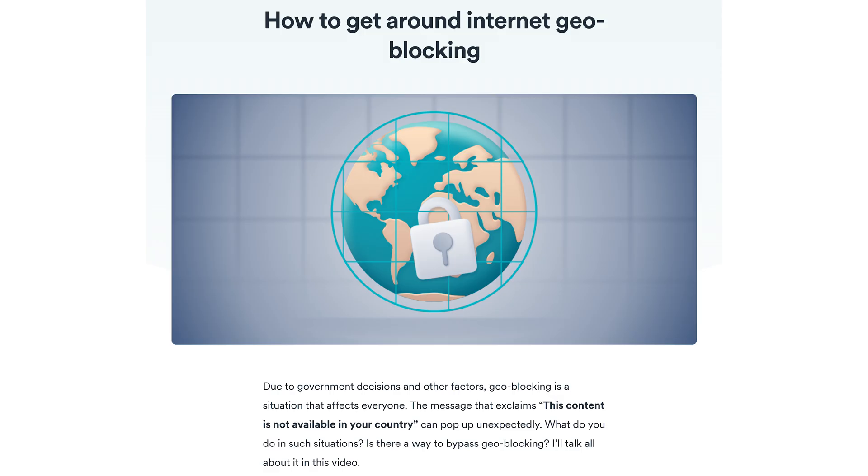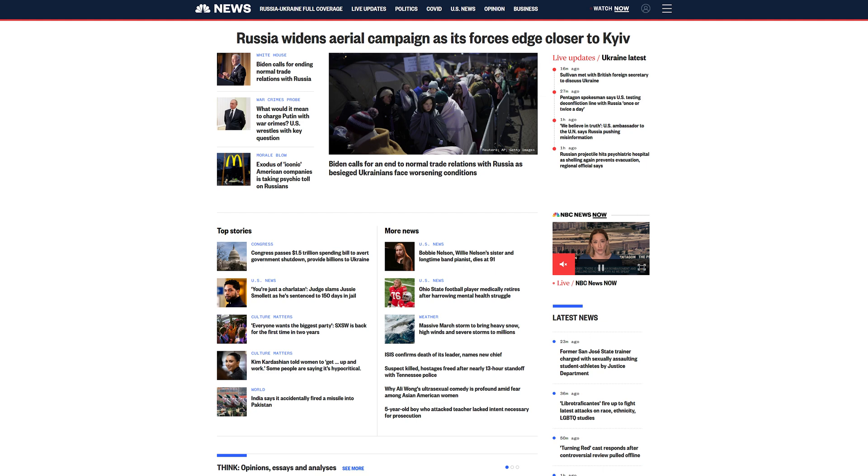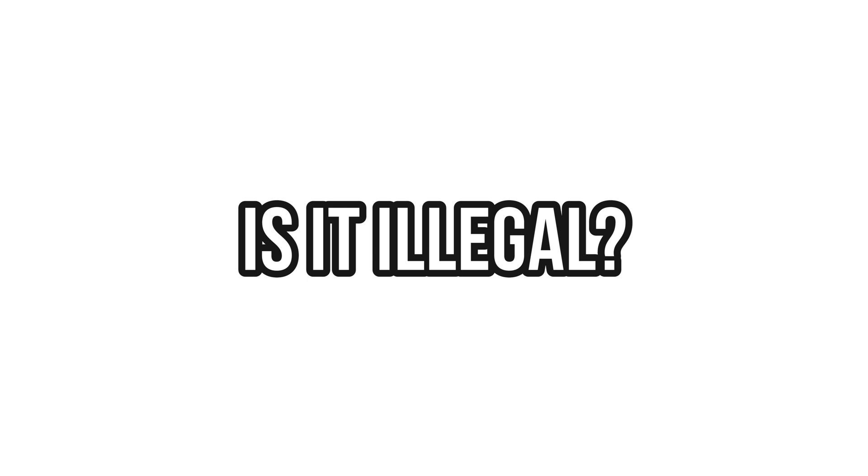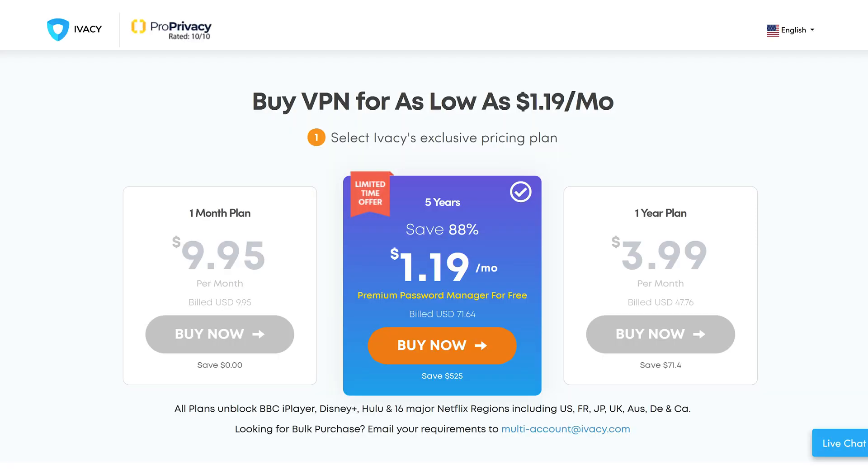Geoblocking is a practice of restricting access to internet content based on your location. For example, videos on a news website that can only be watched by Americans — I'm from Europe, and based on my location I won't be able to watch those videos. So we need to change our location. Is it illegal to watch geoblocked content or use VPNs? The short answer is no. VPNs are widespread and utilizing a VPN service isn't illegal unless you're in a country that has banned VPNs. Certain countries such as China, Iran, Russia, Turkey and some others have restricted the use of VPNs.